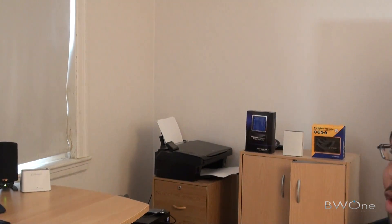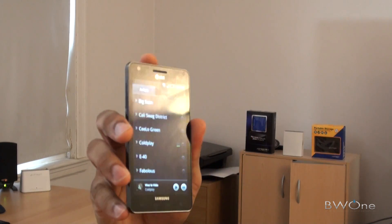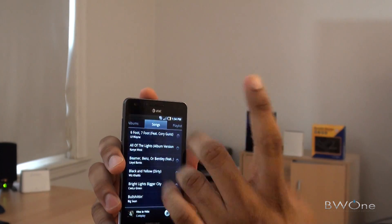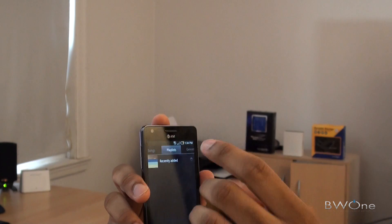Right now you can grab a new music player available for Android 2.2 and above, which is definitely a lot better than the original app you usually get with Android. It's kind of similar to what you've seen on the Motorola Xoom tablet but it's optimized for the phone.